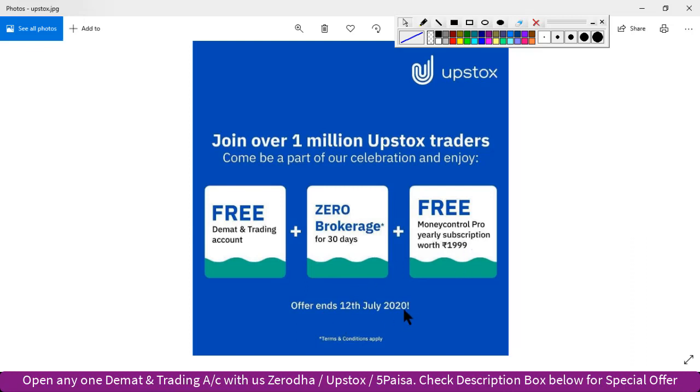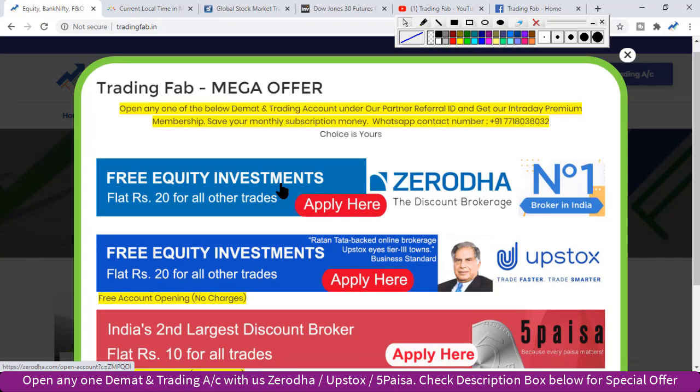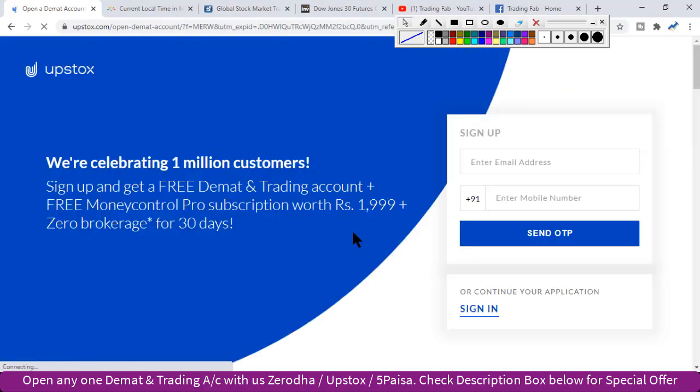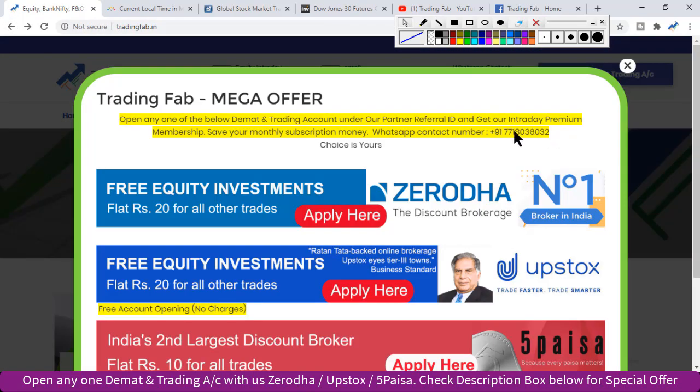If you want to apply or register, visit our website. You can click on the website — this is an online process. This is an account opening process. After this, you will need to call the client ID to confirm. Then you will need to add an intraday premium membership. This is intraday trading fab.